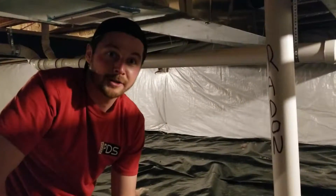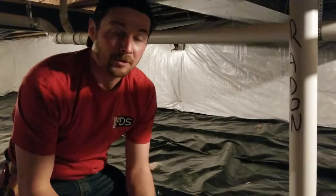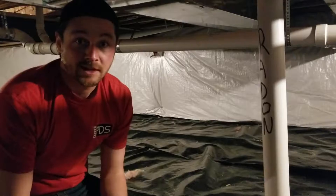At Professional Discount Supply, we want things to look professional. Radon written in Sharpie is pretty good, but we're going to properly label the system at three points within the system so that nobody could mistake it for plumbing.